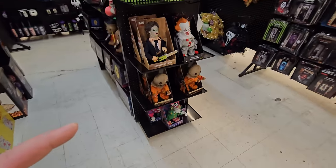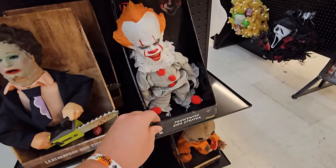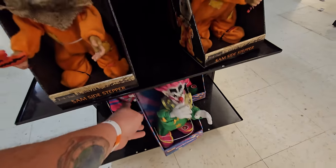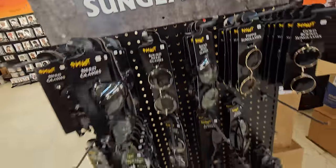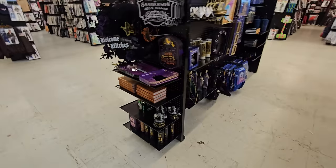And look at this — I found some awesome sidesteppers. They have Lydia, Leatherface, Pennywise, Sam, and Spiky and Slim down there as well, but I don't see Ghostface. So many awesome door covers and flags. Sunglasses anyone? Tons of Hocus Pocus, tons of Beetlejuice, even more Hocus Pocus.